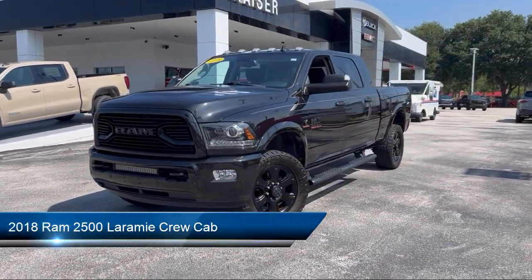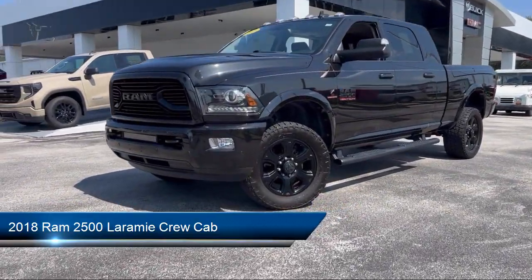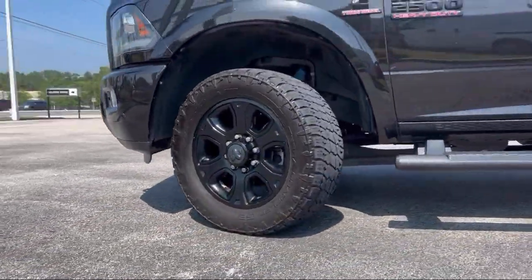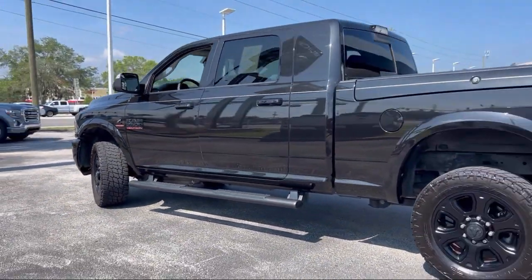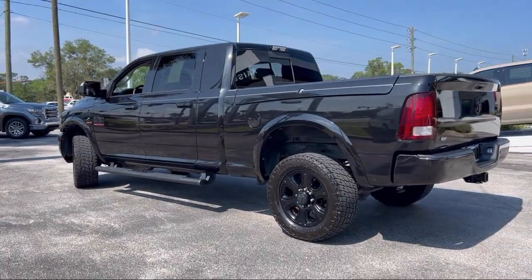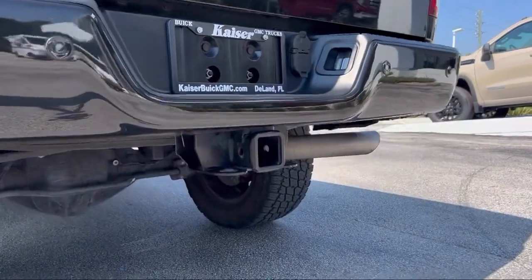It comes equipped with transfer case skid plate shield, leather steering wheel with auto tilt-away, 5-year Sirius XM traffic service, 5-year Sirius XM travel link service, CTR stop lamp with cargo view camera, remote proximity keyless entry, and chrome bumpers.